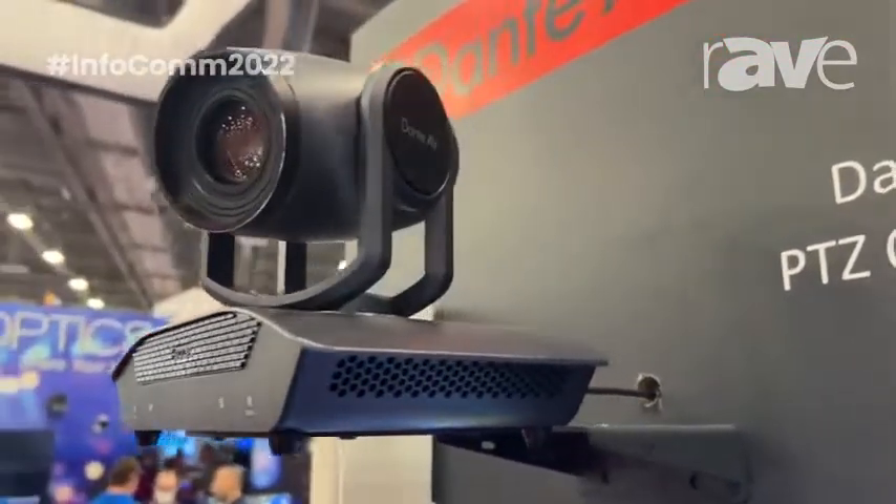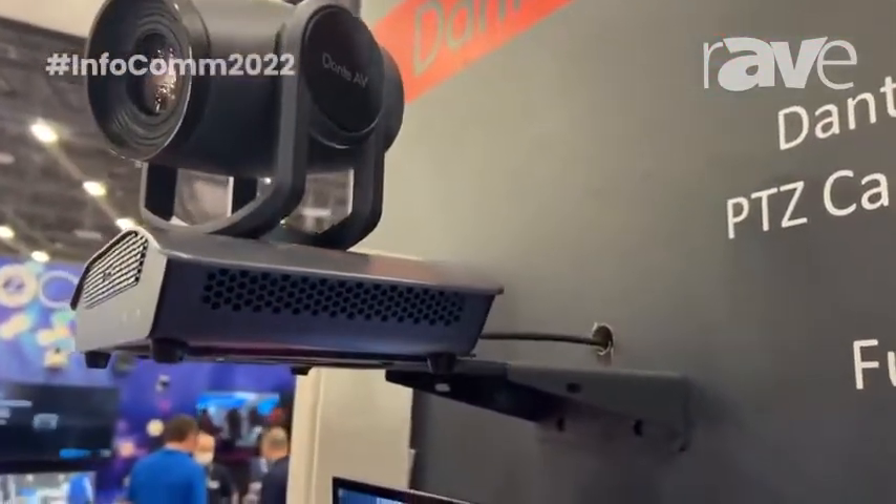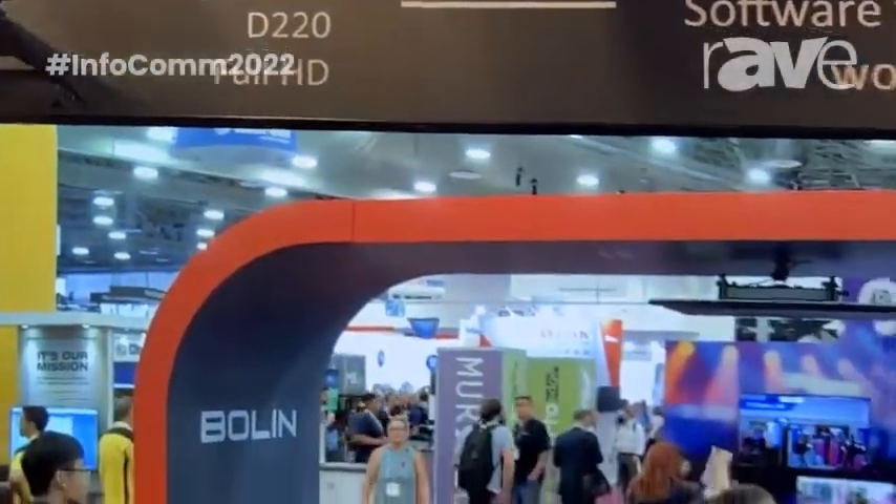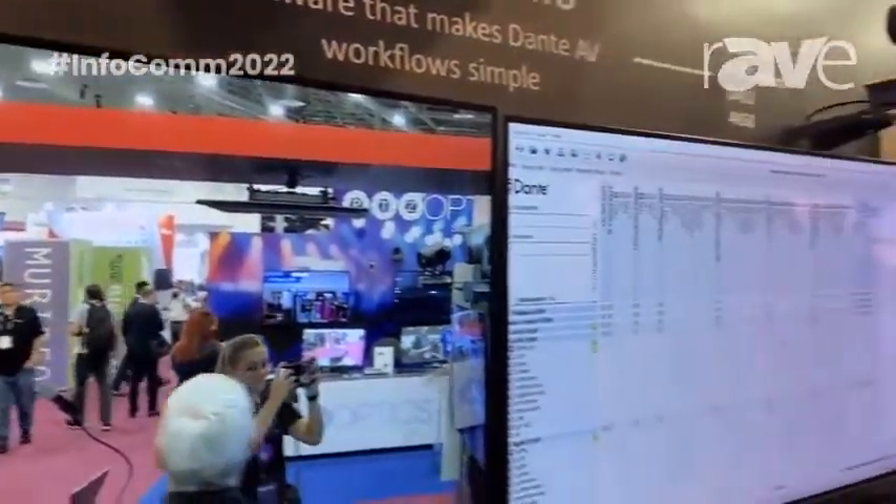So again, these are our Dante AV native cameras — 4K and full HD. We have a whole lot more to show you and to let you learn about Dante AV, so please visit us at BolinTechnology.com to learn more.